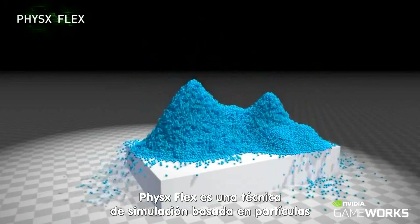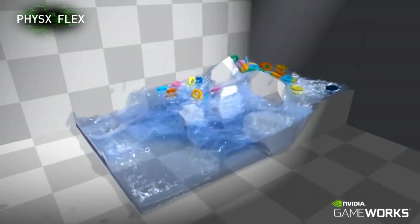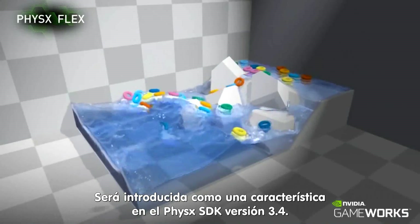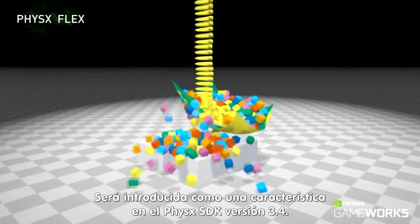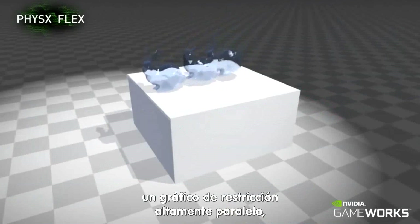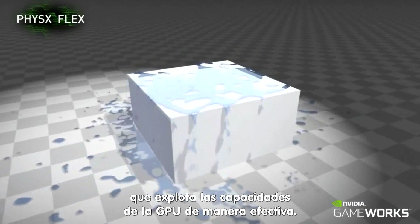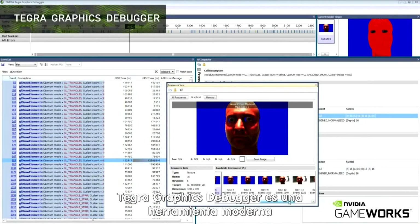PhysX Flex is a particle-based simulation technique for real-time visual effects. It will be introduced as a new feature in the upcoming PhysX SDK version 3.4. The Flex pipeline encapsulates a highly parallel constraint solver that exploits the GPU's compute capabilities effectively.